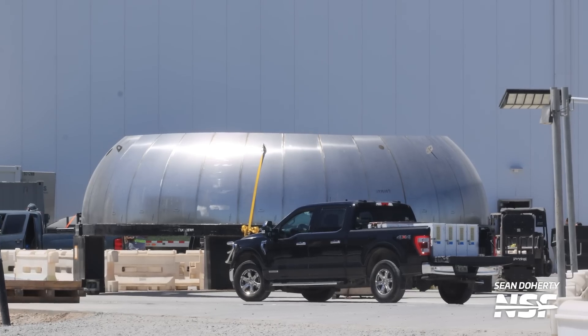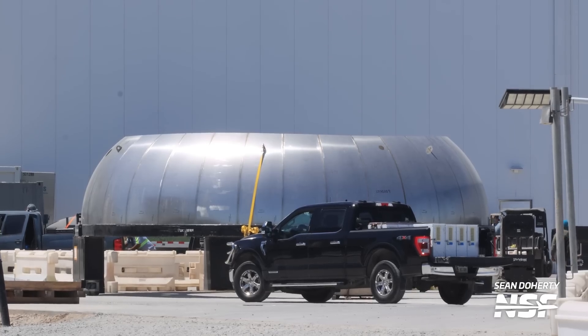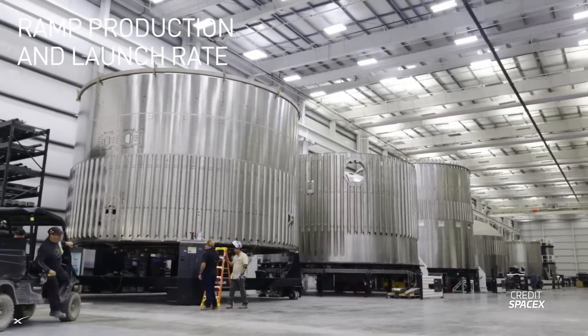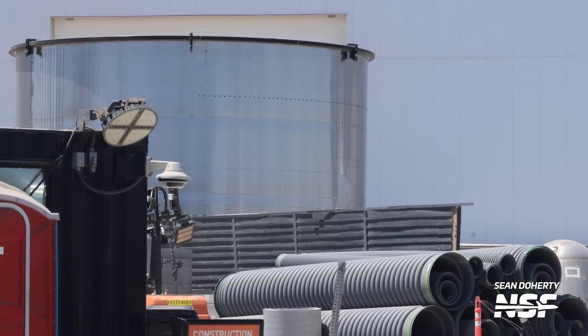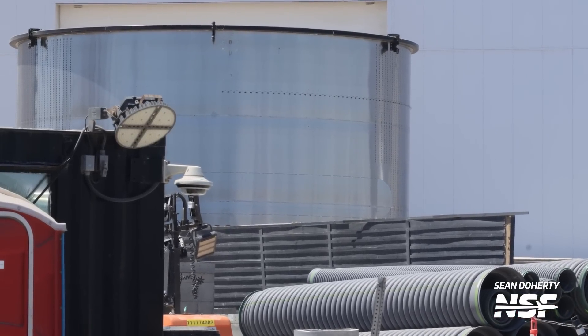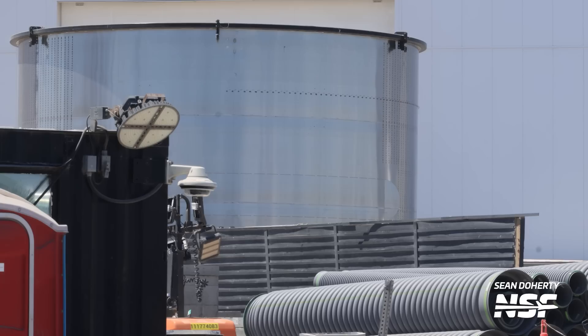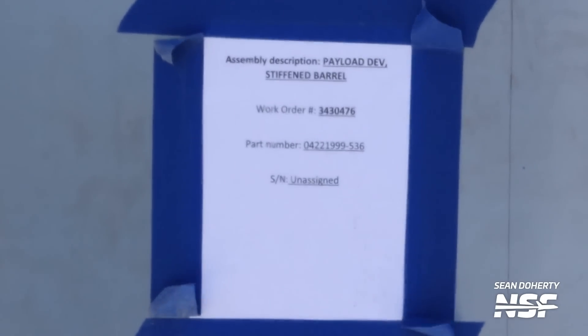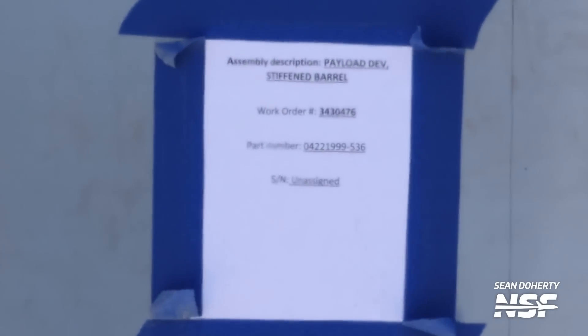In front of the Star Factory, the development dome section that we've seen recently is still sitting around. There are some good clues that updated domes will be used on Starship Version 2. Elon talked about Version 2 in his recent presentation and we saw some pictures of domes — we actually have a video coming out Tuesday, that's tomorrow as you watch this, with a deep dive on all the things that we learned from this presentation, so stay tuned. Speaking of exciting development hardware, the development payload barrel is still sitting outside of the Star Factory. The label on it actually says 'Payload Dev Stiffened Barrel,' so that confirms what we thought about this section.